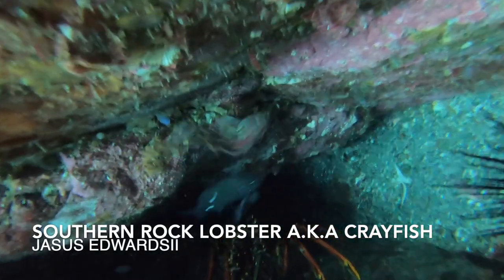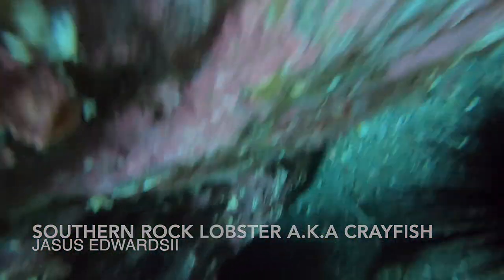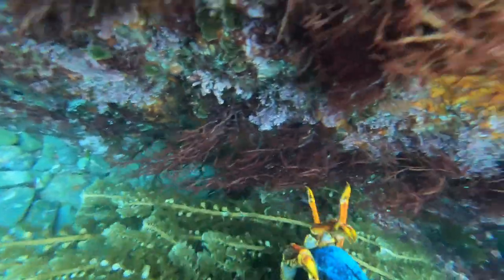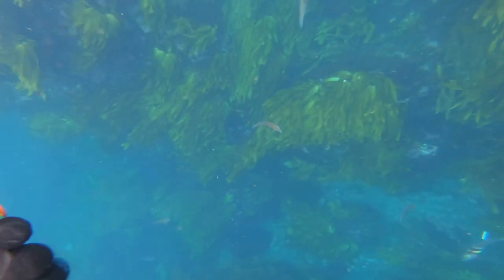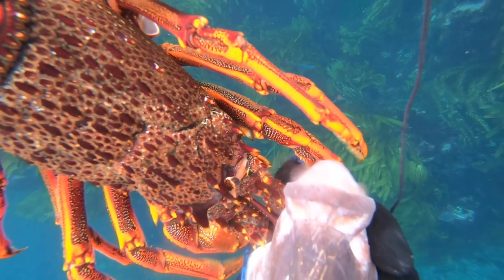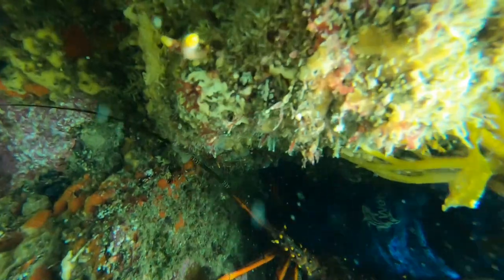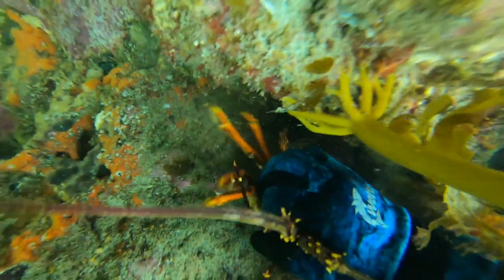We have a look around for some crayfish before we leave the shallows. Dan finds a couple, the second of which has a soft shell, which are illegal to take here in New Zealand, so he lets it go.